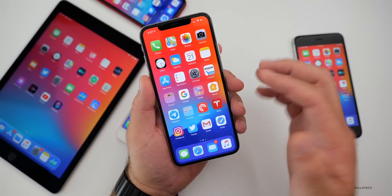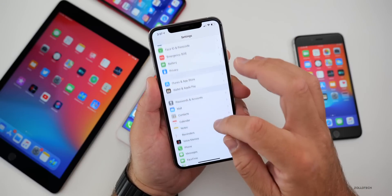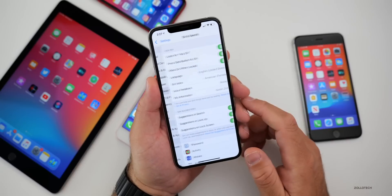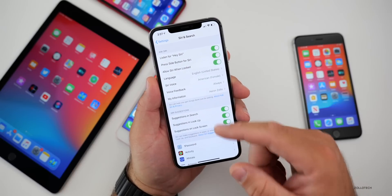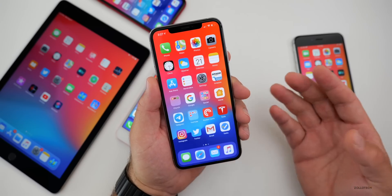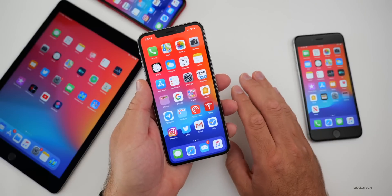Also, the setting where Siri can announce incoming messages — when you go to your Siri settings, that option is not there, it's missing. I plugged in my AirPods and wasn't able to get it to pop up. On the last beta I wasn't seeing it either, and someone said they saw it, but currently on all these devices I'm not seeing that.